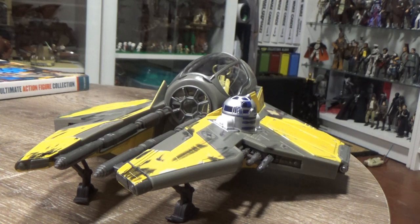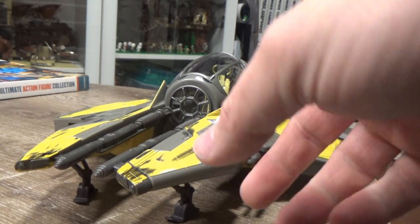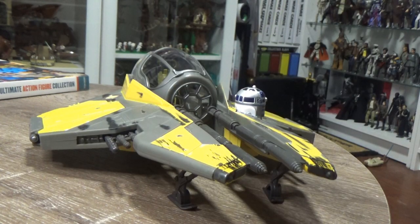Yeah, I'm pretty thrilled to have this. My Revenge of the Sith collection is probably the part of my collection that lacks the most — I do have quite a few great figures in that line, but it's probably the one where I have the least characters of all the movies. So to add a couple of vehicles like this one and the Obi-Wan Starfighter that should be in within the week, they're gonna look great side by side. I'll definitely do the Obi-Wan review — that one is coming loose so it's probably missing the stickers — and I'll do a little side by side to compare the two together.